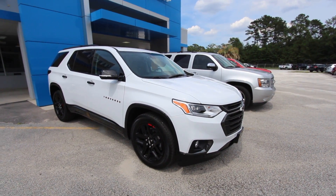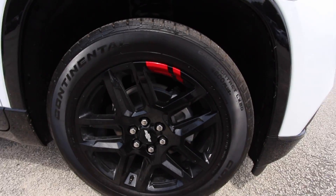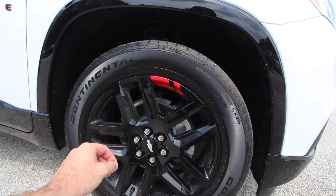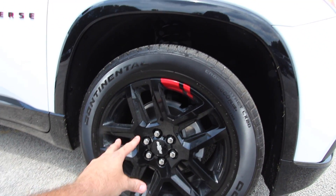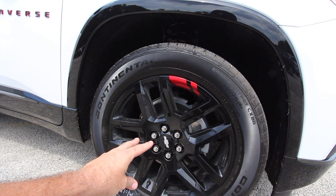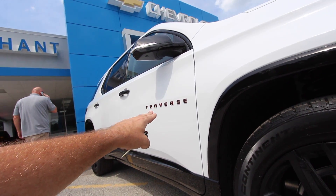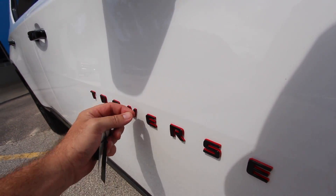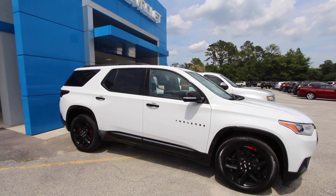Let's take a look at the alloy wheels. First off, 20-inch with Continental tires — a 255/55 series Continental on a 20-inch wheel. The difference on this wheel is you've got a black rim with a red stripe right there, which is a good indication that it's a Redline package vehicle. On top of that, you're going to have black trim going down the side of the vehicle. The Traverse logo is in black with red on the back side.